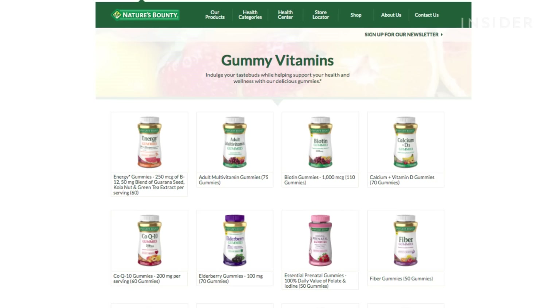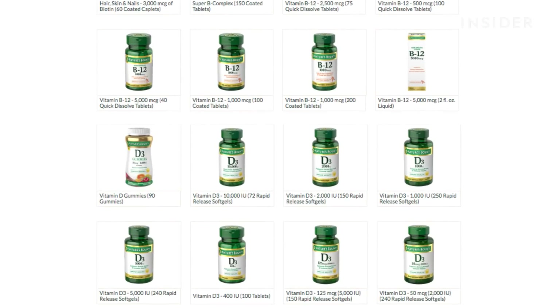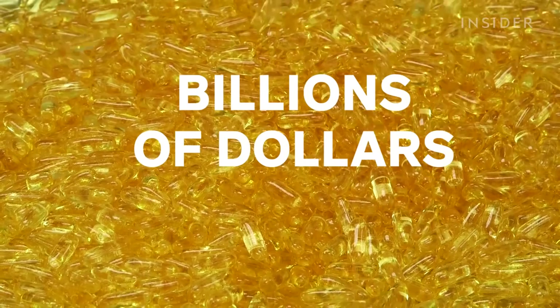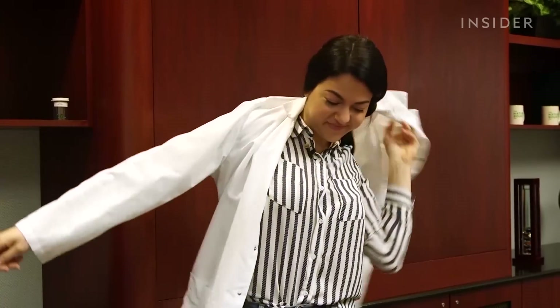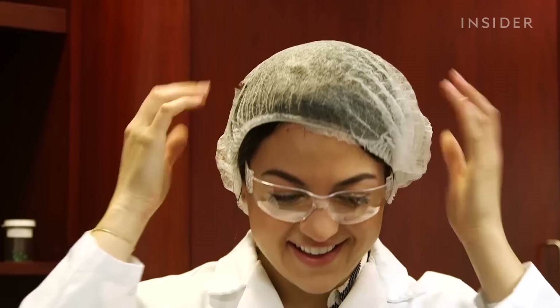Vitamins. They come in a bunch of different forms — soft gels, tablets, liquids. It's a giant industry on the rise that makes billions of dollars annually. I had the chance to travel to Long Island, New York, to learn firsthand all that goes into the vitamin making process.